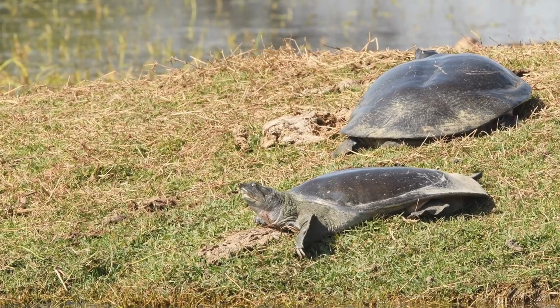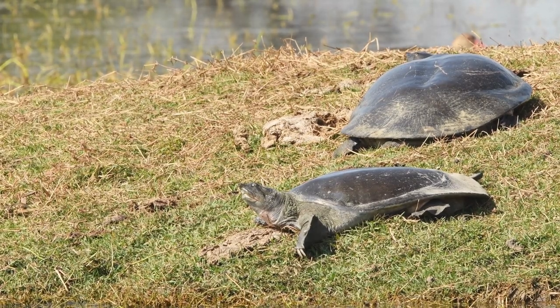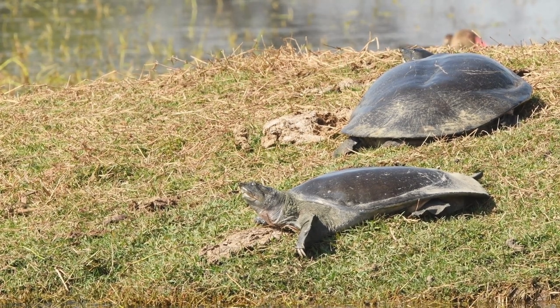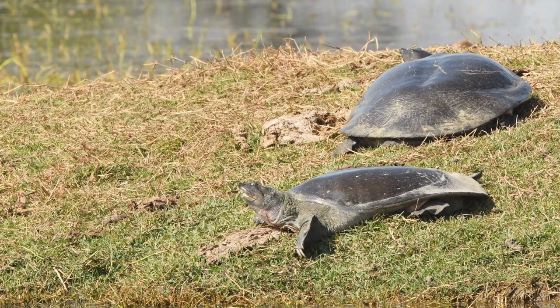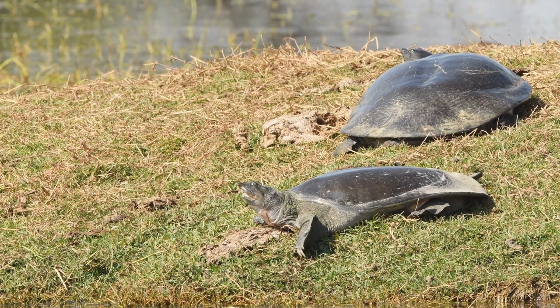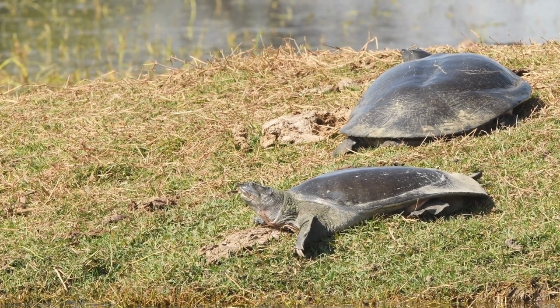The Smooth Softshell looks a little like a pancake. Instead of hard scutes and an armored shell, their carapace is made of leathery skin. This soft body makes them vulnerable to predators, but allows them to move much faster in the water.